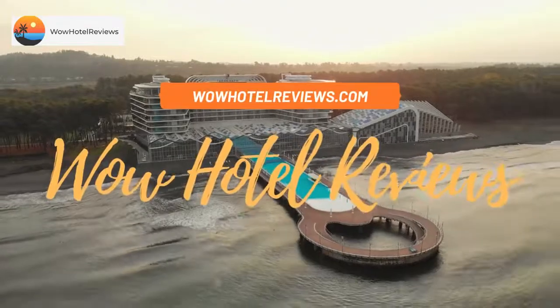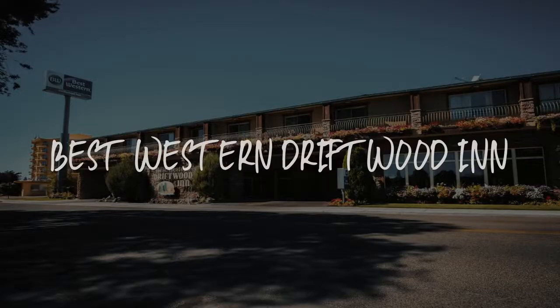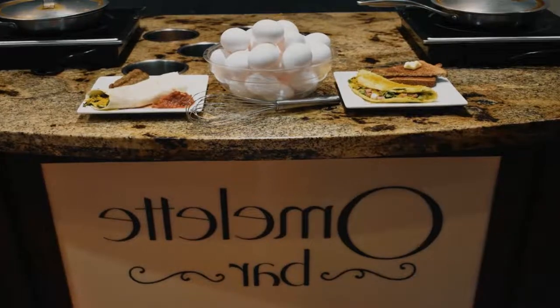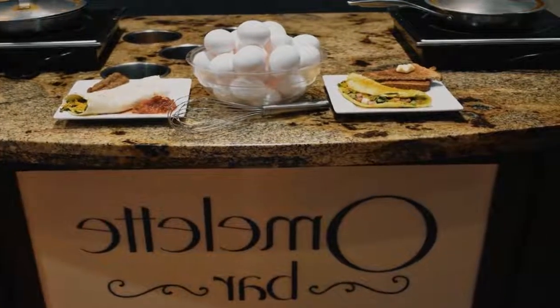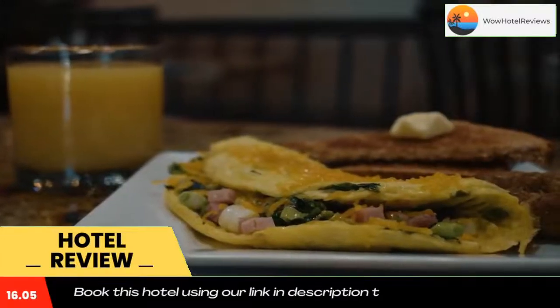Hello guys, welcome to Wow Hotel Reviews. Today I am reviewing Best Western Driftwood Inn. It's a three-star hotel. Please use our booking.com link in the description to book the hotel and get special pricing.